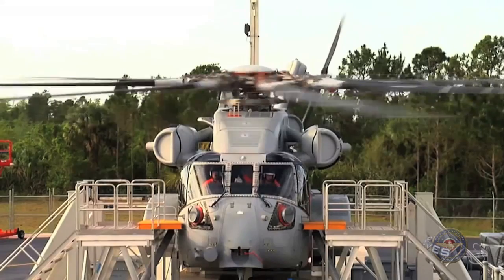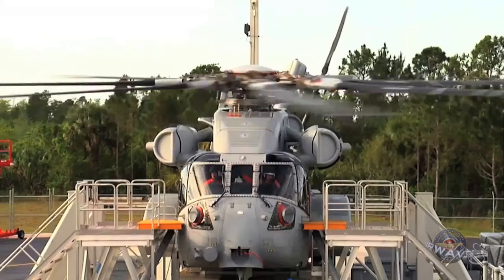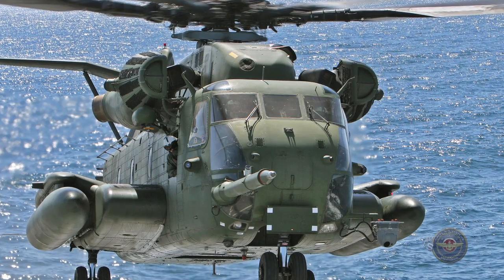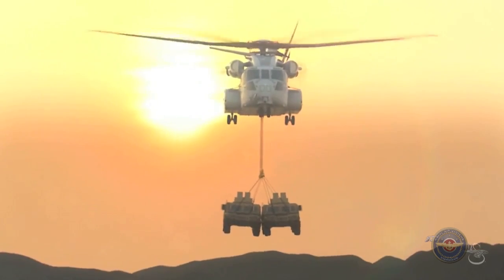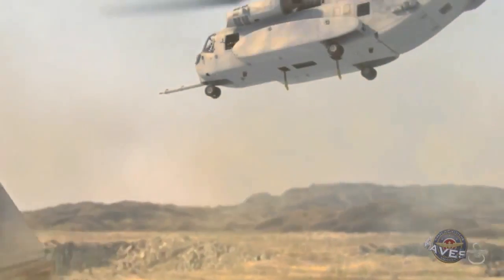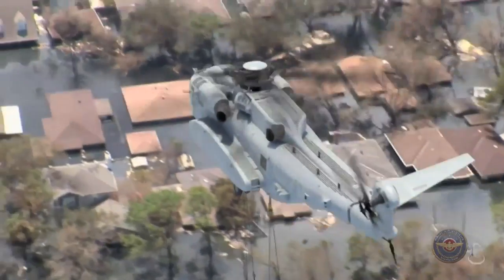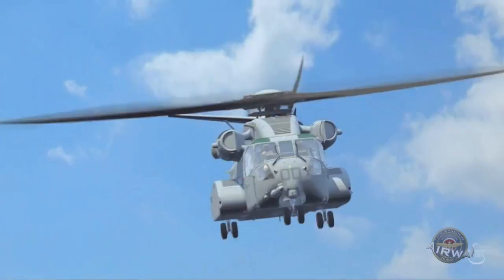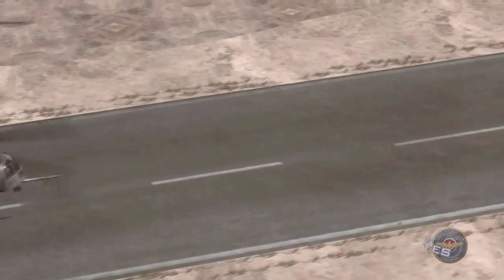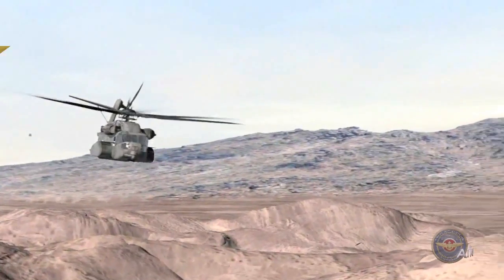The Marine Corps' next heavy lift platform is gearing up for its first flight. The CH-53K helicopter completed its first shakedown test in April, running its engine and rotor blades while still attached to the ground. The CH-53K will replace the CH-53E. When fielded, the helicopter will expand the fleet's ability to move more material more rapidly throughout the area of responsibility. The helicopter is designed to lift approximately 15 tons at a mission radius of more than 100 nautical miles in hot environments. Following successful completion of ground tests, the CH-53K will undergo a three-year flight test program with initial operating capability planned for 2019.